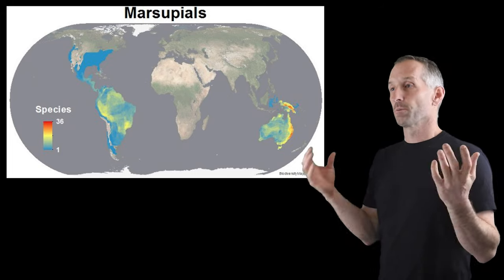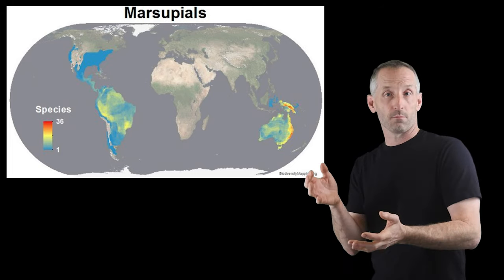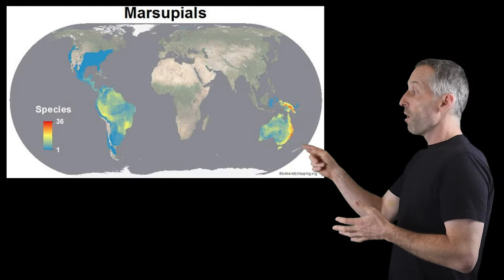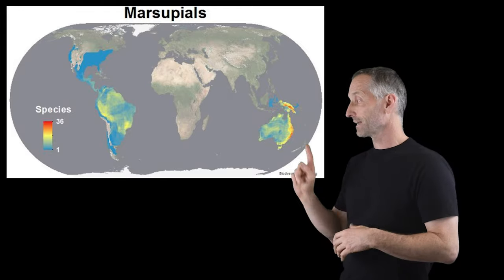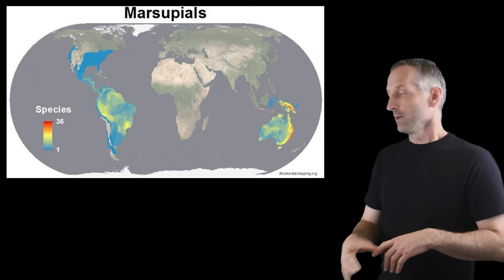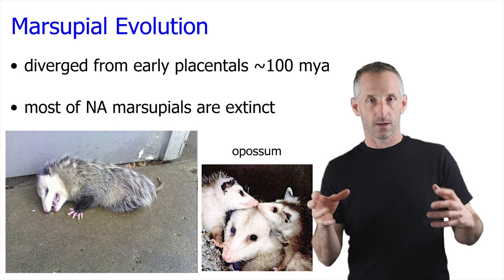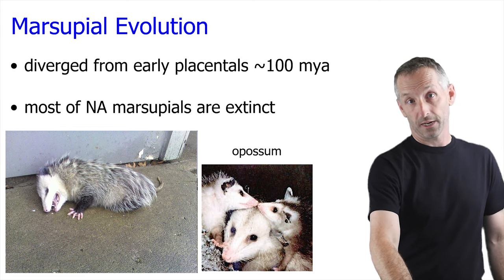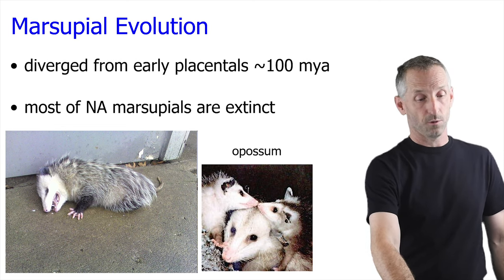Marsupials were found in South America, North America, Australia, and New Guinea. Most of the North American marsupials are extinct except of course the possum, which is shown here faking its death — one of its defense mechanisms when caught out exposed.